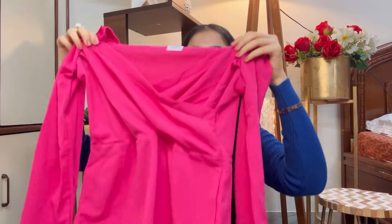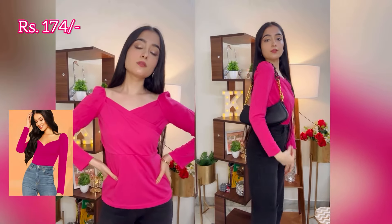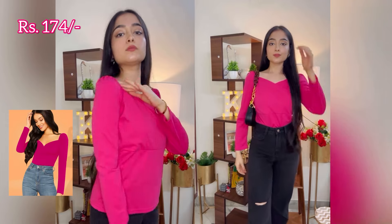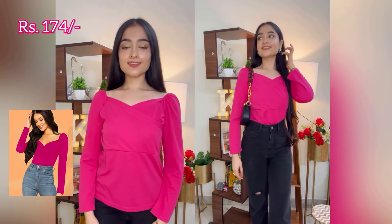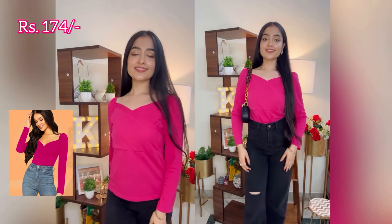The next casual top which I ordered is this pink casual top in a beautiful rani pink shade. This pink casual top's fitting is also very good. This is my favourite shade of pink, and when I saw this top I knew I had to order it. This is super cute, and I got it for just Rs. 174.